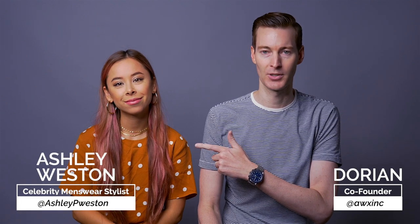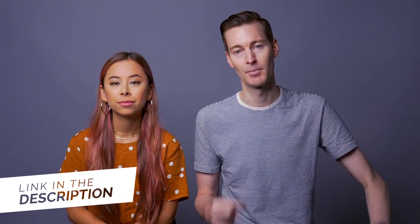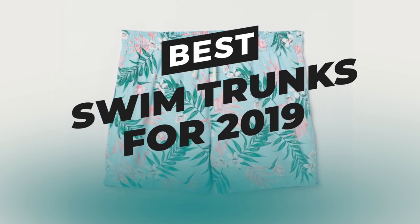Hey, I'm Dorian joined by my wife and celebrity menswear stylist Ashley Weston. Today we are talking about the best swim trunks — swimsuits, swimwear, whatever you want to call them — for men. It's been asked, so it is now time to answer that question. Hopefully you've already seen how your swim trunks should fit; we just released that video and we'll link it in the description below.